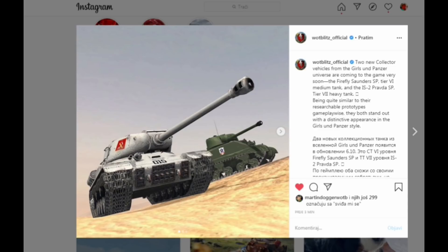Hello everyone, Pentoof here today for a new video that is going to be extremely quick. Wargaming decided to release a new picture on their Instagram official page. Two new collector vehicles from the Girls und Panzer universe are coming to the game very soon.